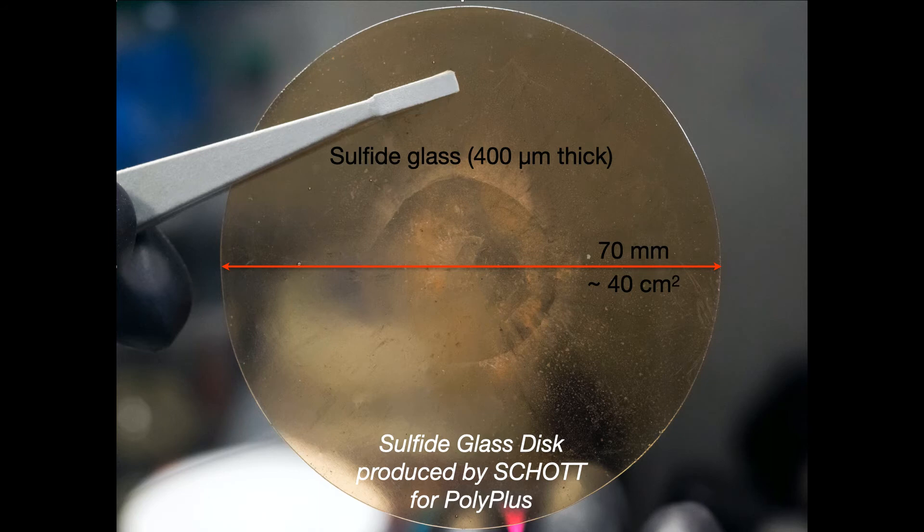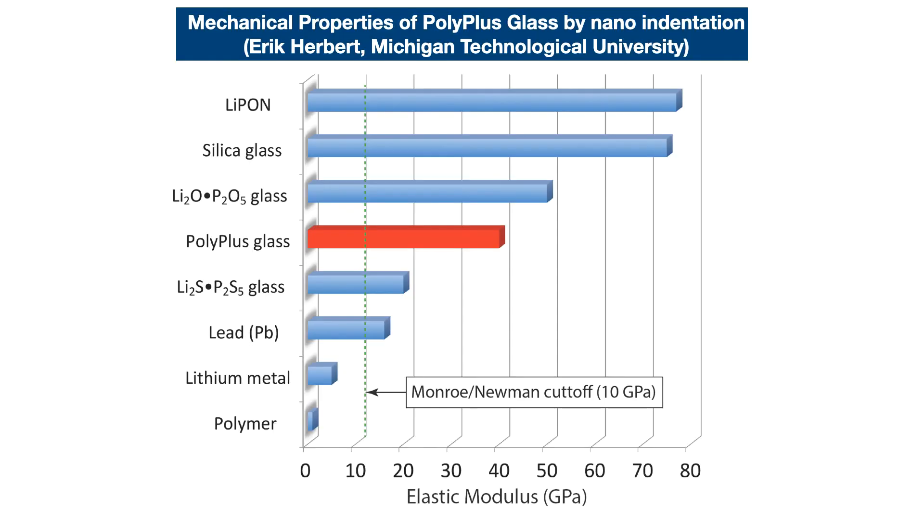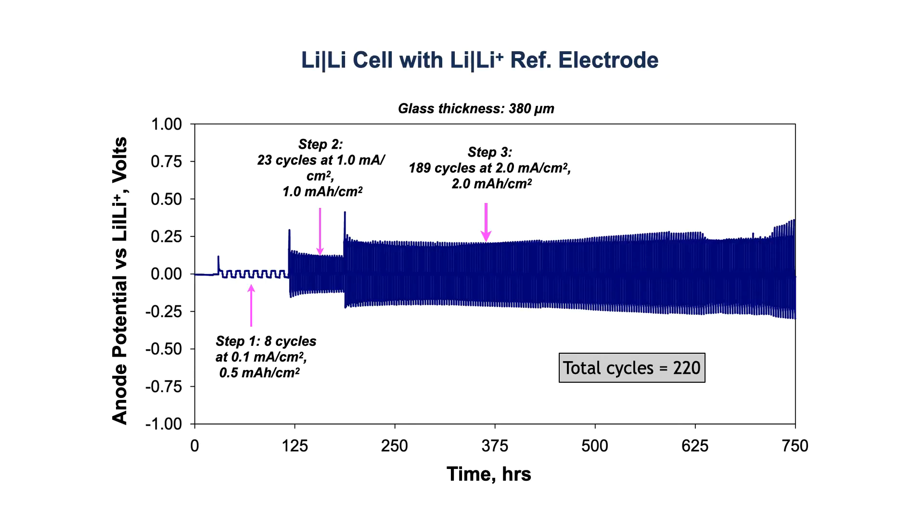These glasses, as I mentioned, are not silicates. You see here an amber color — this is a sulfide glass, in fact made by Schott for us. We work with a number of preeminent glass companies in the world. These materials can be drawn down to very thin dimensions. They're very conductive — as conductive as liquid electrolytes. And they are strong enough to block lithium dendrites. We see it when we cycle cells with these glass electrolytes: we don't see dendrites. They cycle beautifully.